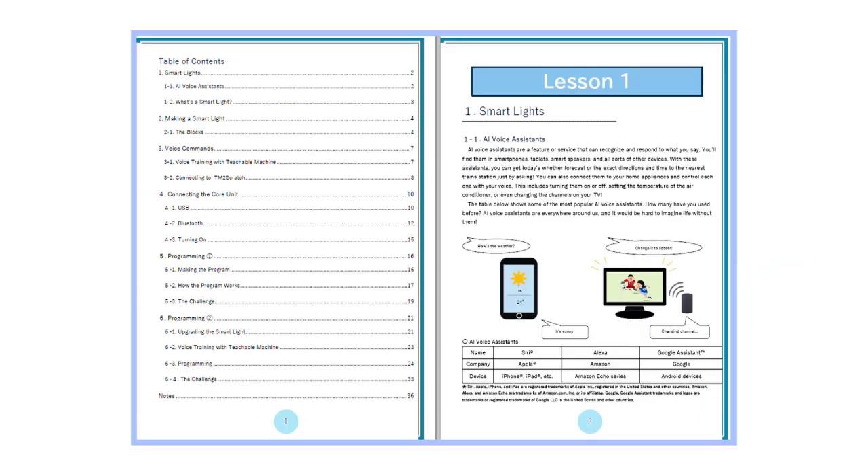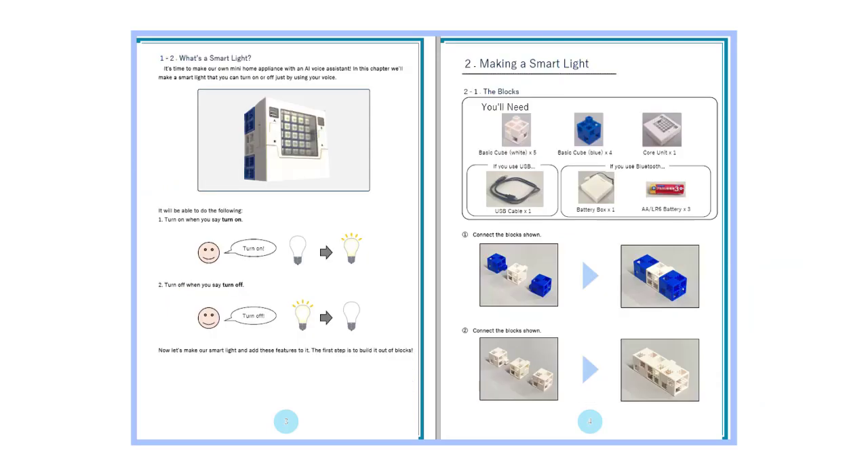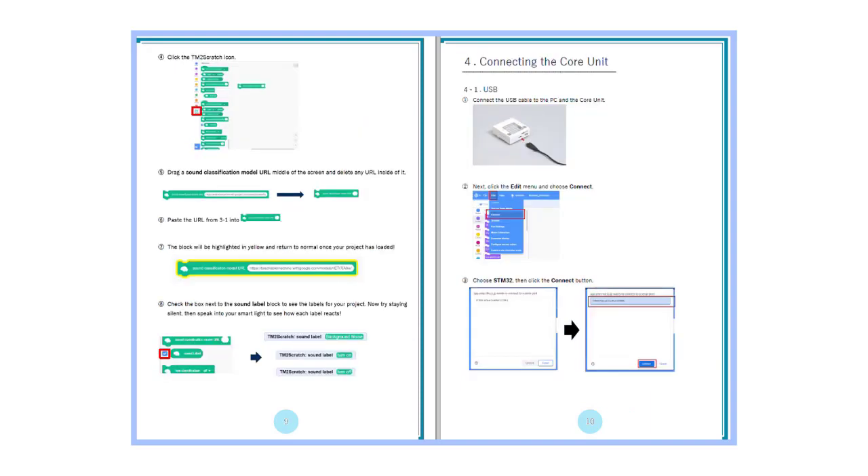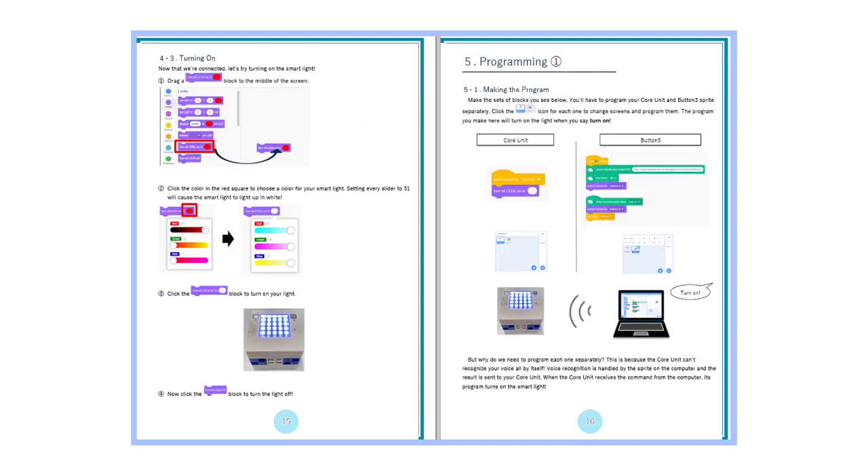Each textbook starts by introducing the theoretical background of each AI concept to students before moving on to its real-life applications. The next step involves building a real-life robot and following along step-by-step to program it.